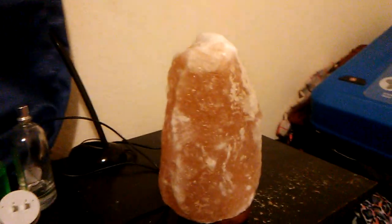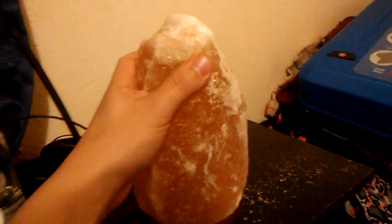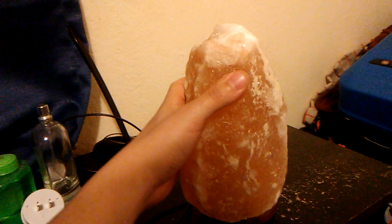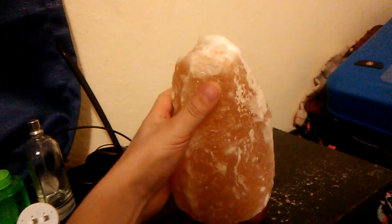Hello everybody, it's Ritz Sismis, my cat sphere, and I just wanted to talk about the benefits of having a Himalayan salt crystal. The reason why I want to really talk about it is because if you're not able to get a clear quartz or an amethyst or a tiger's eye or other types of crystals, this crystal is very easily attainable.